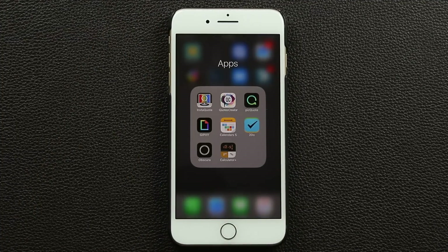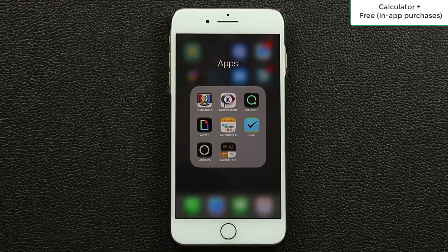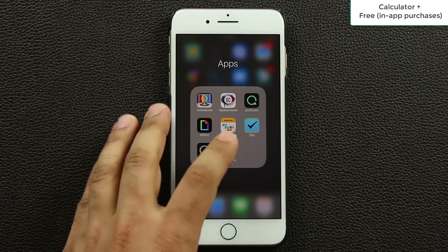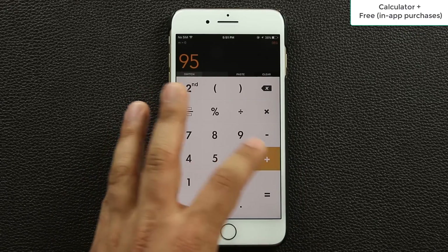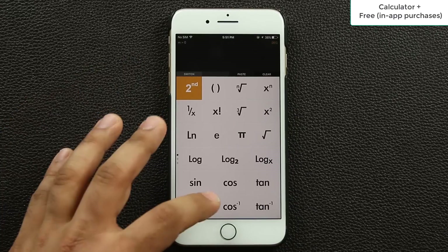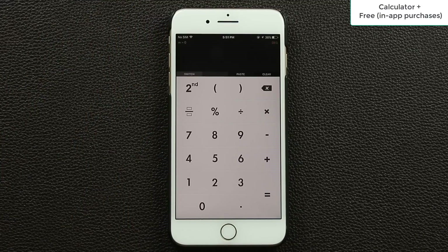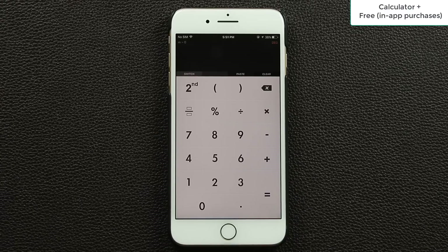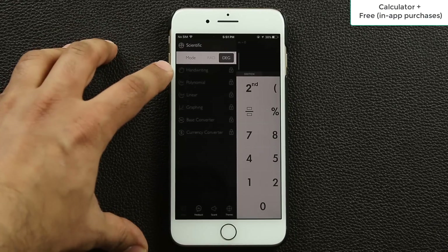The next app is Calculator Plus. Your iPhone comes with a basic calculator, but if you want more, grab Calculator Plus. It's free, and what I like is that it's modularly upgradable. When you launch it, it looks fantastic. You can do basic calculations, clear by swiping or tapping a button, and access secondary functions like trigonometric operations. It has themes — black and white is included, and you can purchase more.